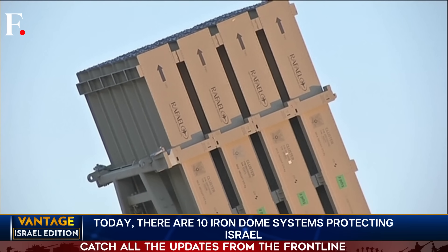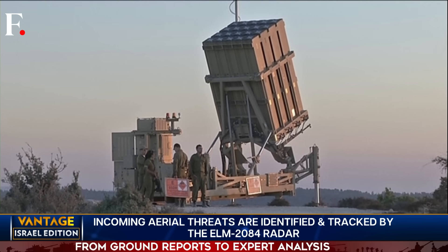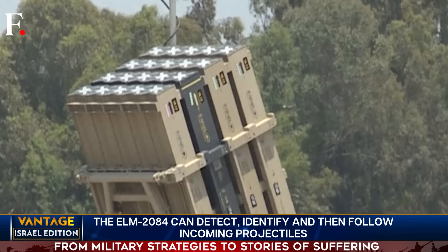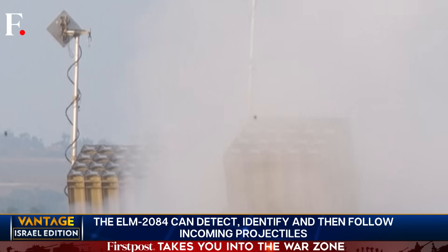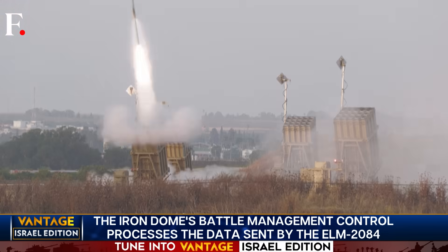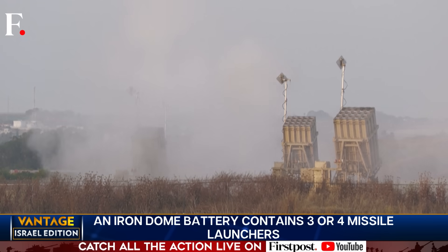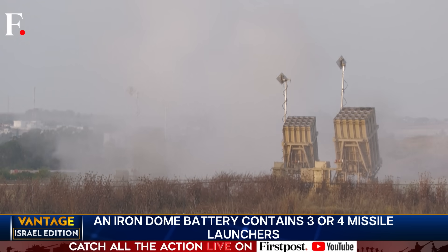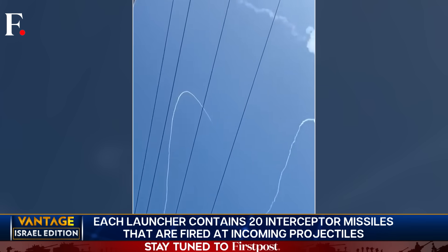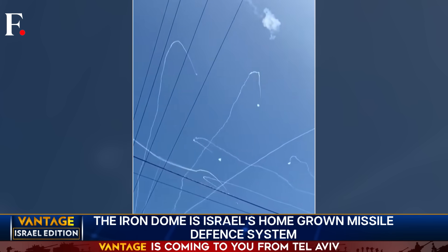Stage three is the missile battery. An Iron Dome battery contains three or four missile launchers. Look at this launcher up close — do you see the X marks? Five columns and four rows of them; behind them are the missiles. Each launcher contains 20 Tamir interceptor missiles. Tamir means 'tall' in Hebrew. These missiles have a range of between 4 to 70 km. They're fired at incoming projectiles, and the interceptors live up to their name — they take out the target and protect those below.